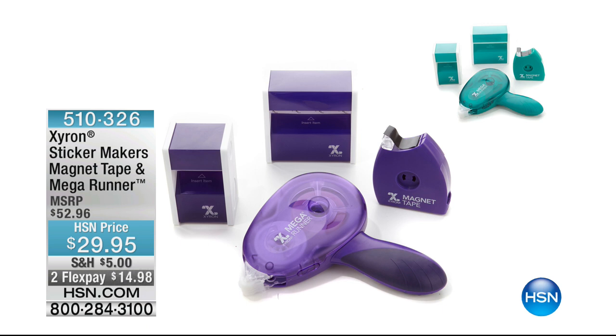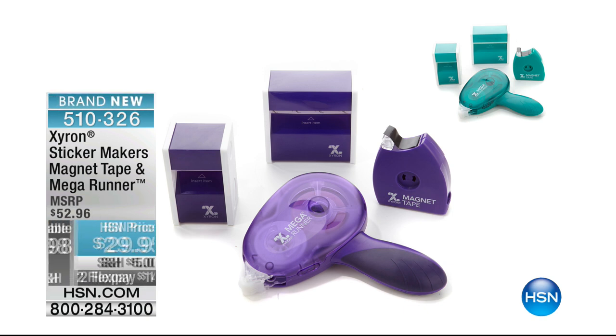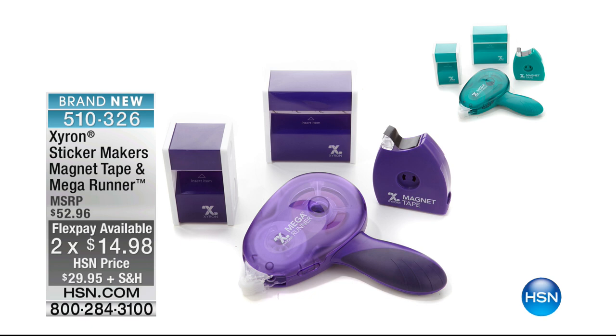Also Zyron — look at this. The one on the front, by itself, $25. We're talking corner to corner, instant adhesion, and the entire pack is under $30. We've got the exclusive teal right there at the top right-hand corner — that's exclusive to HSN. Your FlexPay is $14.95.